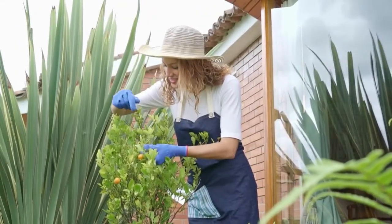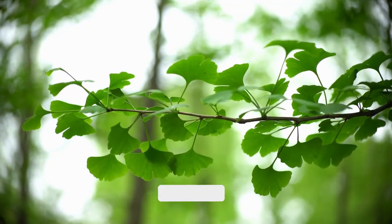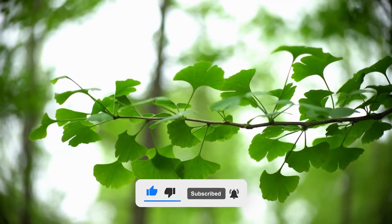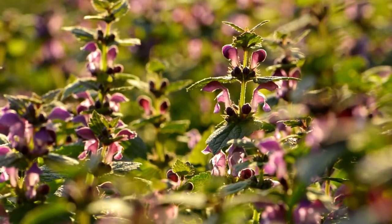If you're interested in natural remedies and enriching your knowledge about medicinal herbs, please take a moment to like this video and subscribe to our channel for more herb goodness. All right, let's get started.